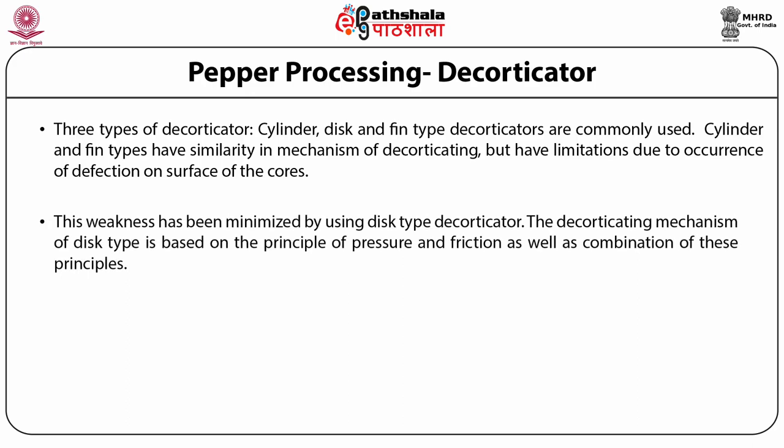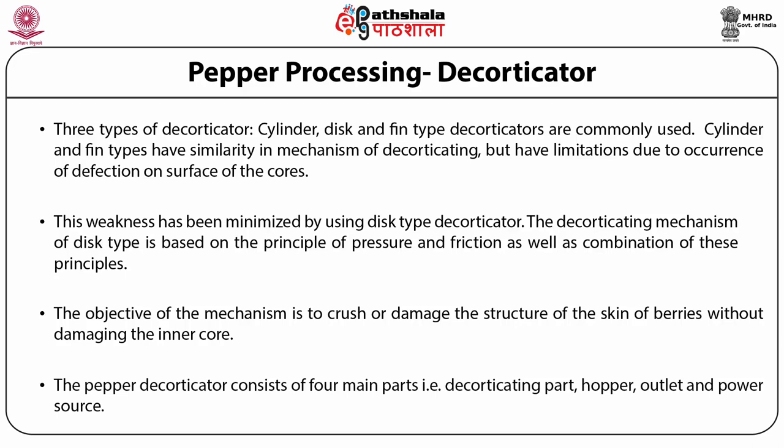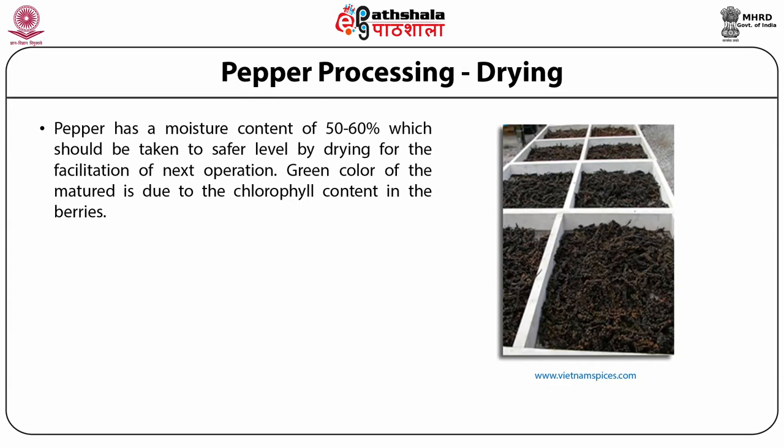This weakness has been minimized by using disc type decorticators. The decorticating mechanism of the disc type is based on the principle of pressure and friction, as well as a combination of these principles. The objective of the mechanism is to crush or damage the structure of the skin of the berries without damaging the inner core. The pepper decorticator consists of four main parts: decorticating part, hopper, outlet, and power source.